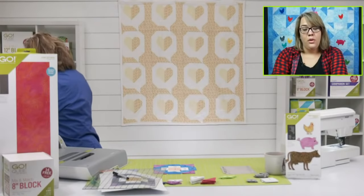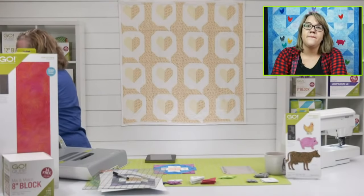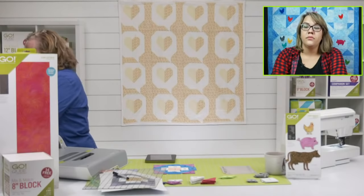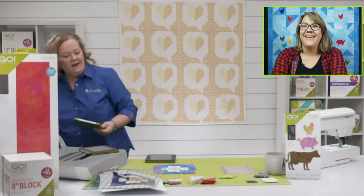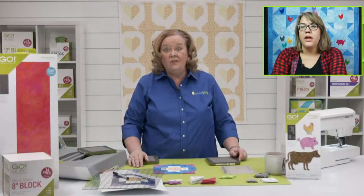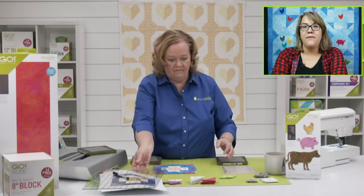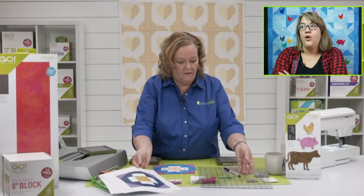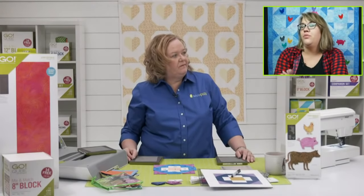Someone's wondering: wouldn't craft foam dull the dies quicker? No — you'd think so, but cut just one layer at a time. You're going to get thousands of cuts out of your dies. What will wear out is your cutting mat. If you don't have craft foam you could use paper or fabric scraps. Someone suggested cutting shapes based on the color of the cube — like the eight-inch cube in pink and the twelve-inch in green. That's a great idea!